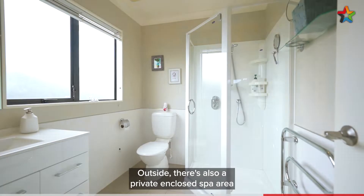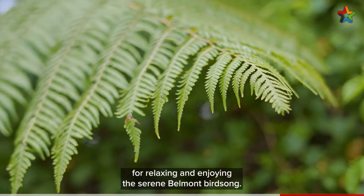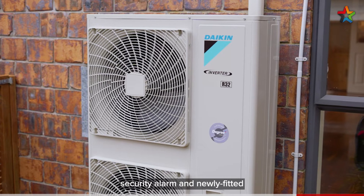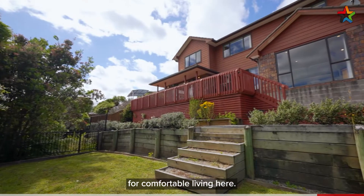Outside there's also a private enclosed spa area for relaxing and enjoying the serene Belmont birdsong. With double internal access garage and laundry, security alarm, and newly fitted central heating and cooling system, there's everything a modern family needs for comfortable living here.